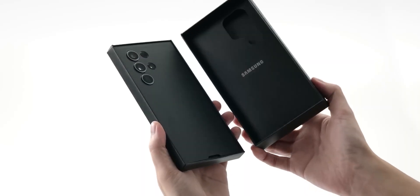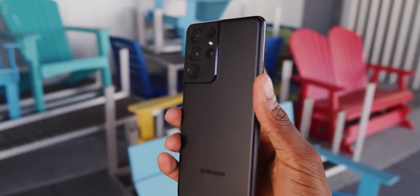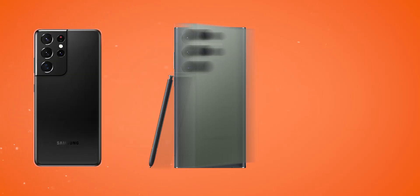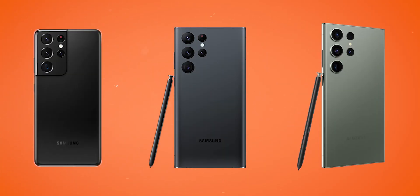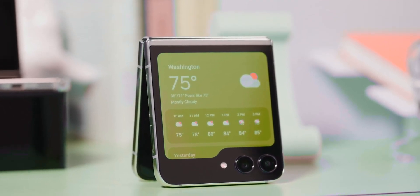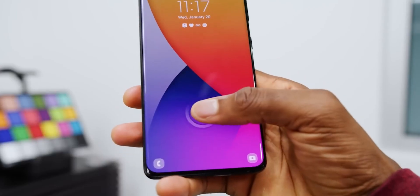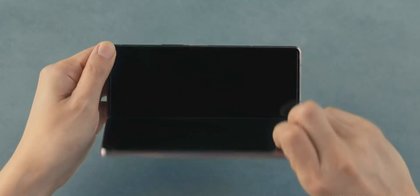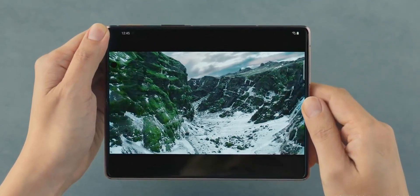Irrespective of your personal preferences regarding Samsung, it's unquestionable that they are among the leading innovators in the tech industry. Although their pace of innovation may have slightly decelerated in recent years, their consistent ability to push the boundaries of smartphone technology sets them apart. They played a pivotal role in popularizing larger smartphone designs and have been at the forefront of developing and promoting foldable technology, among other accomplishments.